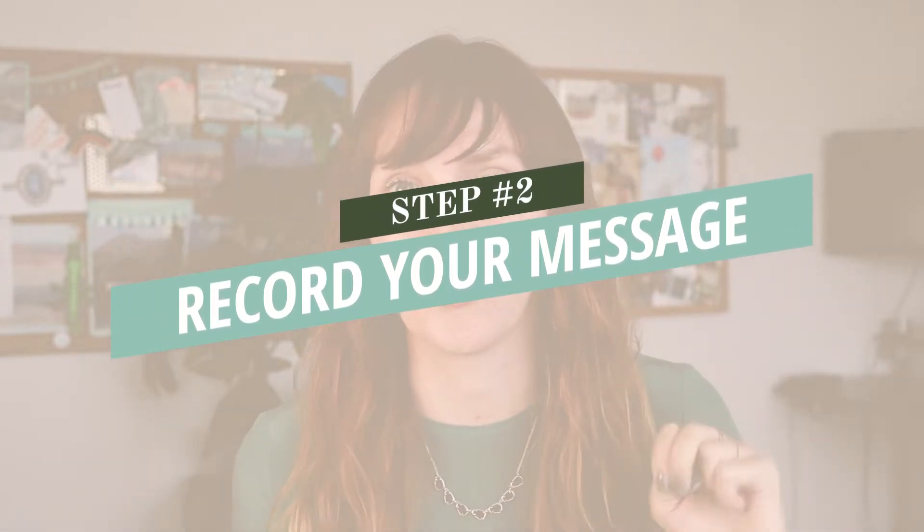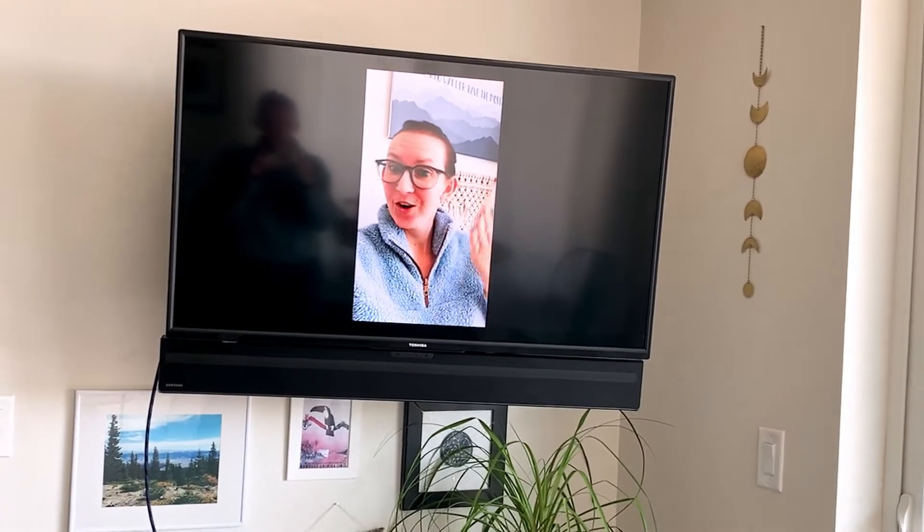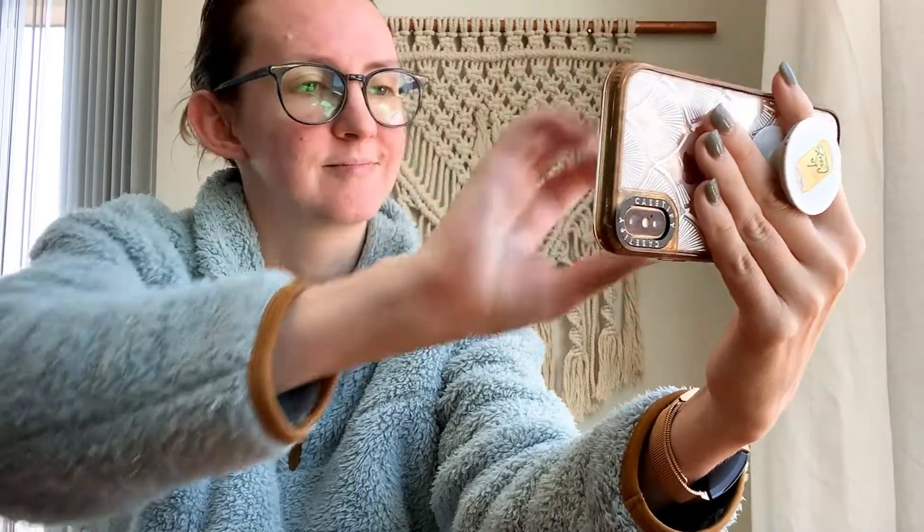Step number two is how to record your birthday message video. The most important thing here is to film horizontally and not vertically. Think about where the recipient is going to be watching this video — probably on their computer or on a TV screen, and that is a horizontal setup. Here's how a vertical video looks on that kind of screen, and here's what it looks like horizontal — as you can see, it makes a big difference. For filming, choose a simple background and make sure that you're well lit. I like to stand facing a window, but you can also use a ring light or a lamp if you need a little extra boost.